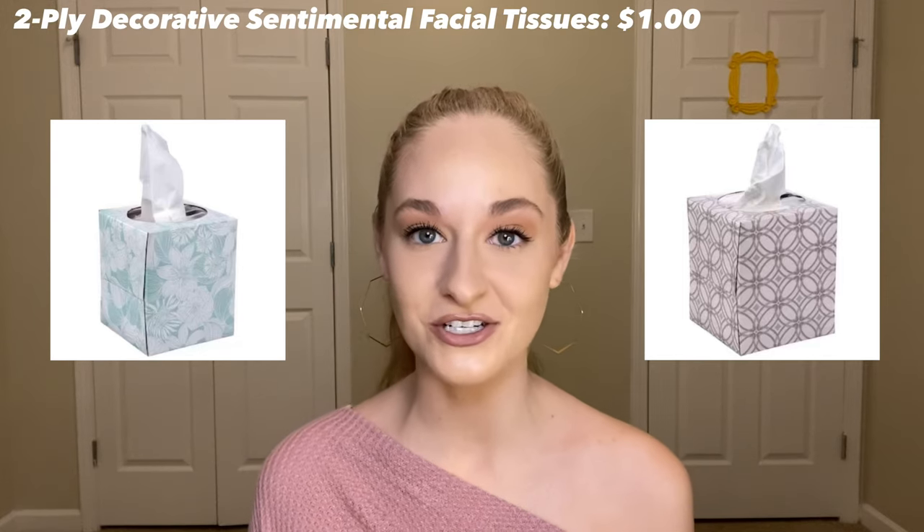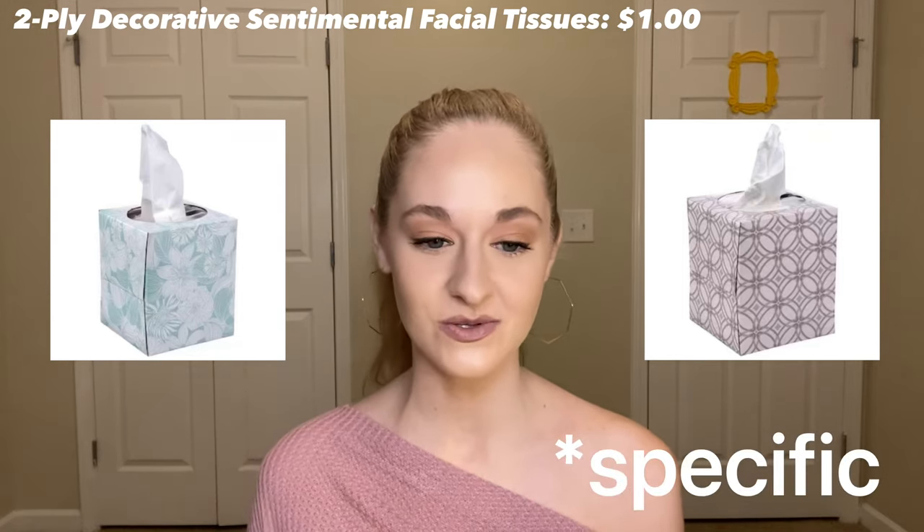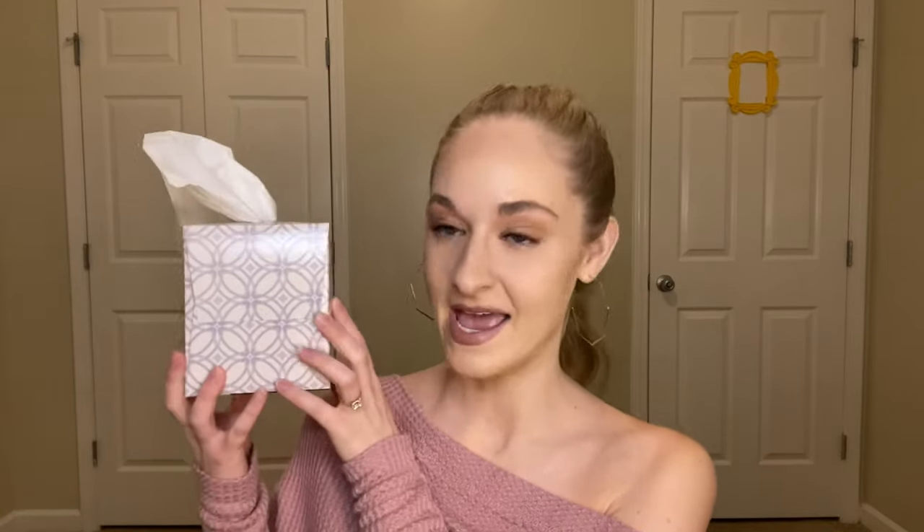Dollar Tree tissues — I actually have some right here, which is funny because I literally just used them. This is kind of what the boxes look like; they each have their own little design. I wanted tissue boxes I could have everywhere without needing an actual tissue box holder in every room, because those are so expensive for some reason. These are actually really high quality tissues and I like the way they feel — they don't give me weird rashes when I need to blow my nose a lot.